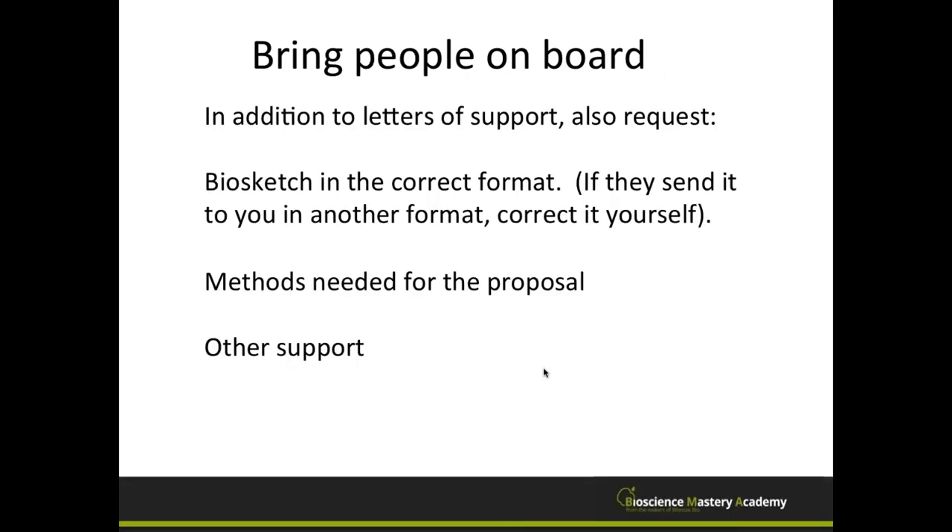While you're communicating with collaborators, also ask for their biosketch in the correct format — if they send it in the wrong format, correct it yourself rather than going back and forth. If they have methods relevant to your proposal, ask if they can send reprints or lab protocols you can include with a reference back to them. You may also need their other support information — other funding they currently have — and it's efficient to request everything in one email chain.